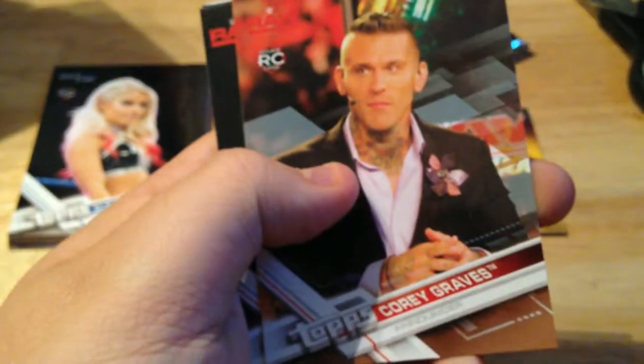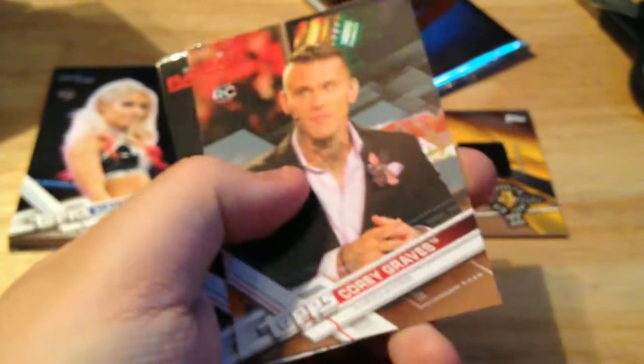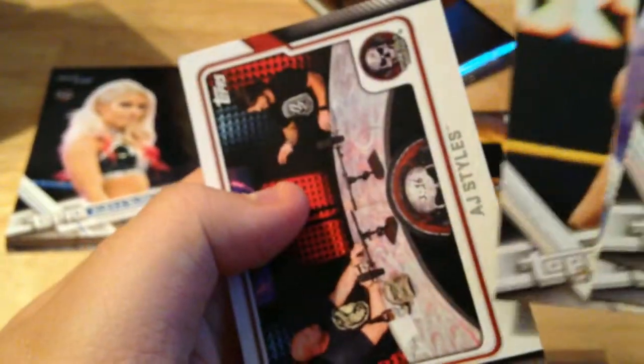Pack one of box two: Kane — too bad he's not corporate. Ric Flair. A Cory Graves rookie card, but it's bronze this time — cool. AJ Styles, Hack Cash and Aries, and Styles on the Stone Cold Podcast. Already botched it — dropped the Cory card.